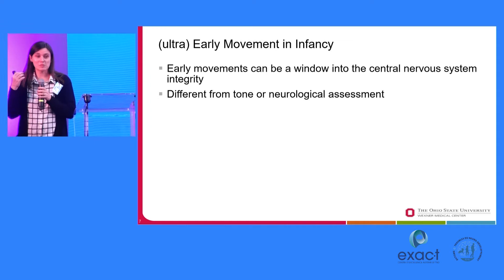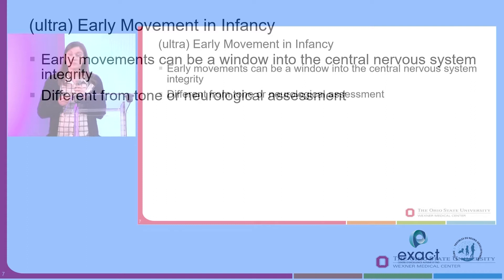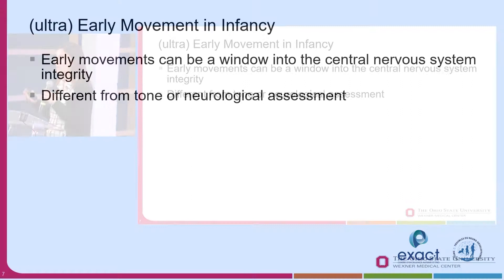We heard from the first speaker today that vision could be a window of intelligence, and movement at this age is considered a window into the central nervous system. So what is the central nervous system's integrity? The idea of the general movement analysis and other early motor tools is different than a neurological exam — we're not talking about an assessment of tone or reflexes here, but an assessment of movement more holistically.